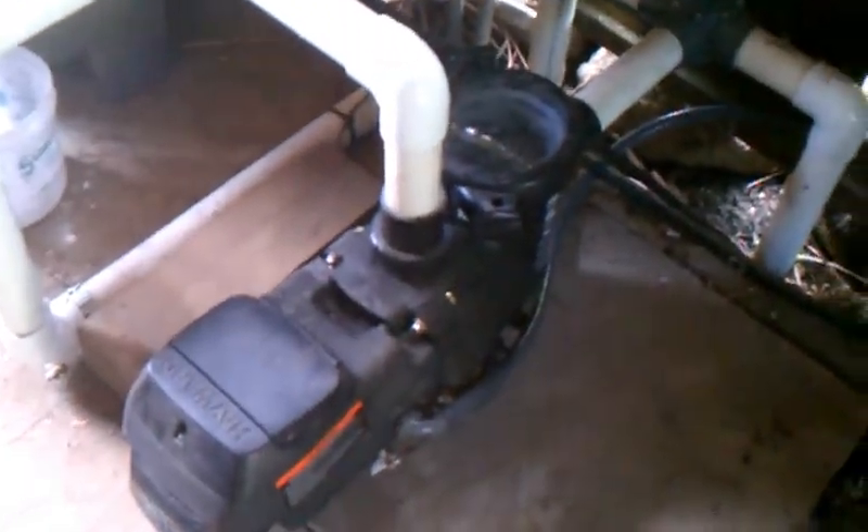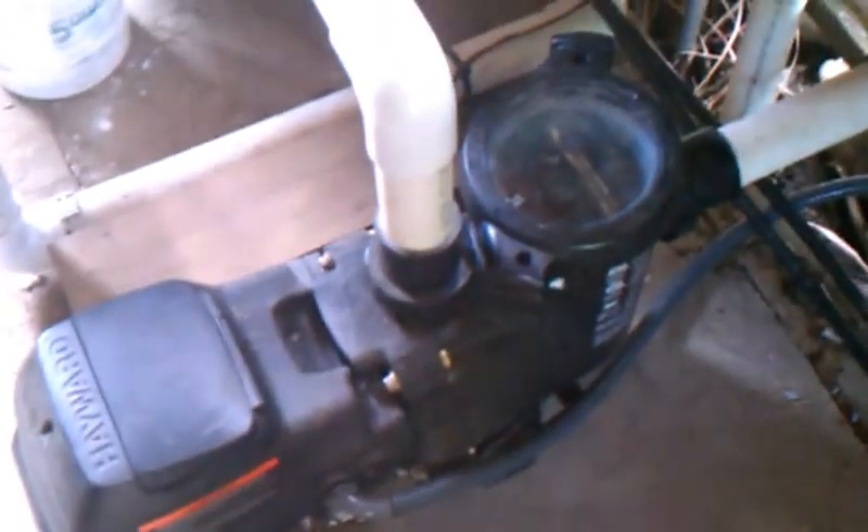We're here in Manchester by the Sea at a client's pool, and we are in the pool house. This is a newer pool. One thing I just want to point out is we have a variable speed Hayward EcoStar pump on this pool. We've been really pushing the variable speed pumps because of their very high energy efficiency.